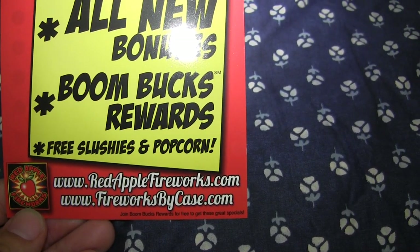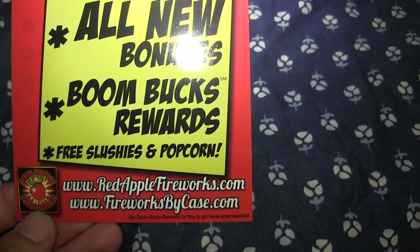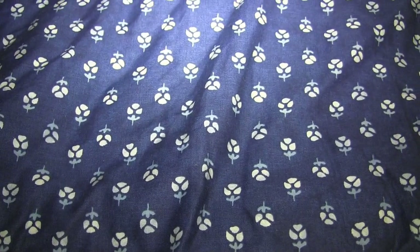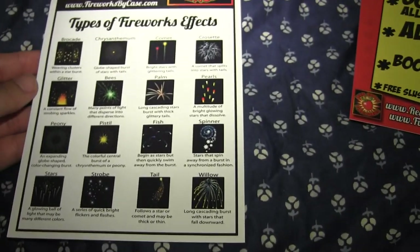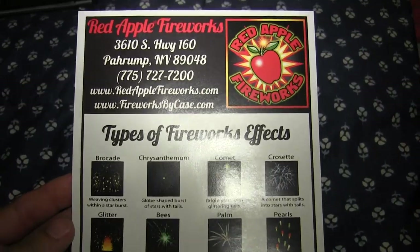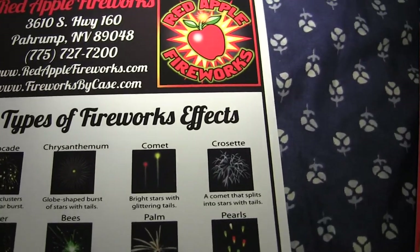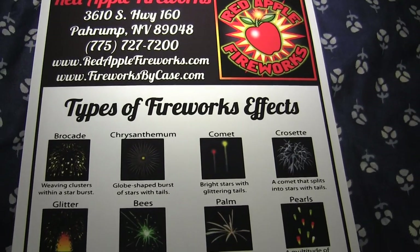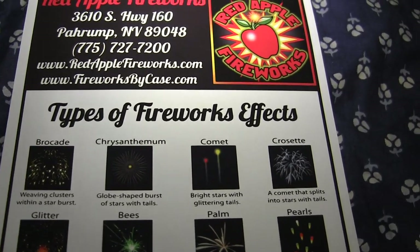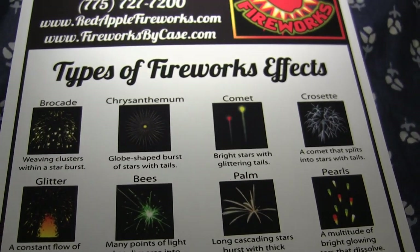For ordering fireworks by the case, go to redapplefireworks.com. Also, for those unfamiliar with terminology, you can get one of these cards at Red Apple - it tells you everything about the different types of fireworks effects. I'm not going to read all of these, just skim through for you guys to get a look.